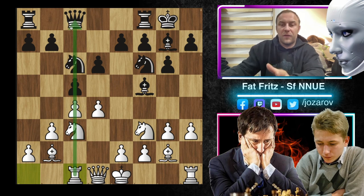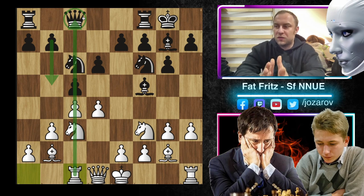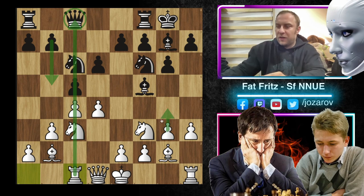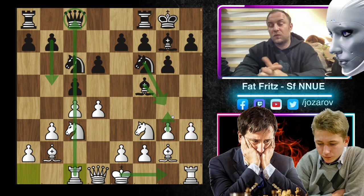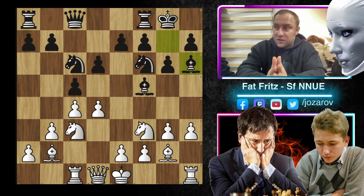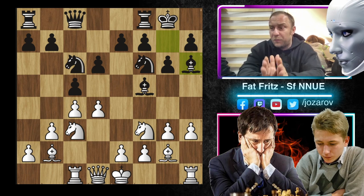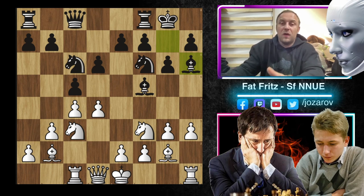He's placing the Rook on the same file as the Queen — if the c-file gets opened, the Queen could be endangered. Staying with the King in the center is also risky. If you play g4 too early and then castle, you could be vulnerable to attacks with Bishop takes g4, Knight to g4, even piece sacrifices. If you advance the pawns too much, you could have a weakened pawn structure after castling kingside. Temur is trying to play moves to force Black to do something, and already the fun starts. Black plays Bishop to h6, attacking the Rook. If you retreat, it's not so good. Temur Adjabov found a great way to play — he played the move d5. Very sharp.